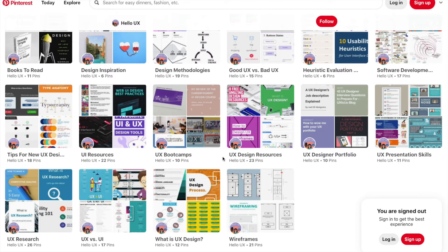In the meantime, browse through our channel and look at the different playlists we created for you to help you get familiar with the different UX design processes.